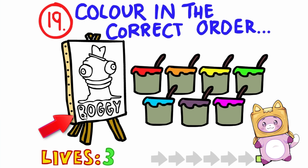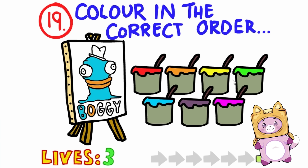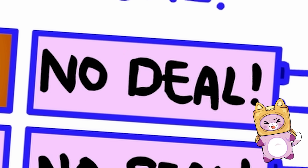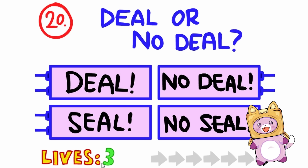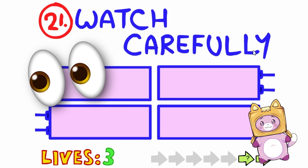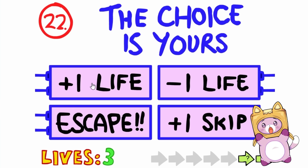Color in the correct order? They spelled color wrong! Blue? Orange? And then green, yellow? This is so super cool! These questions are really hard! Deal or no deal? No deal! Deal! Seal? No seal! That one was really hard! Watch carefully. That one flashed green! It's that one! That was quick!